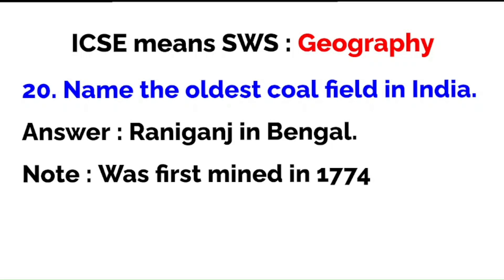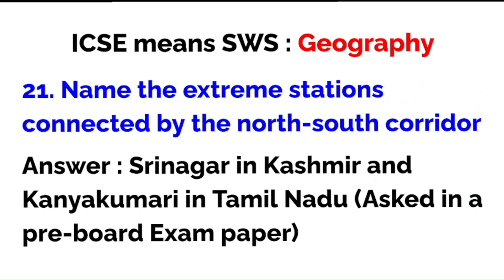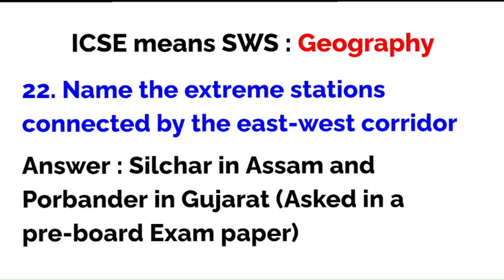Name the oldest coalfield in India: Raniganj in Bengal, first mined in 1774 — about 250 years ago. Name the extreme stations connected by the North-South Corridor — this came in a pre-board paper: Srinagar in Kashmir and Kanyakumari in Tamil Nadu. Note: Kanyakumari is in Tamil Nadu, not in Kerala.